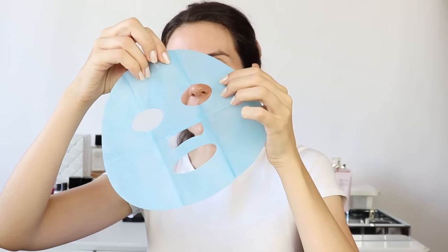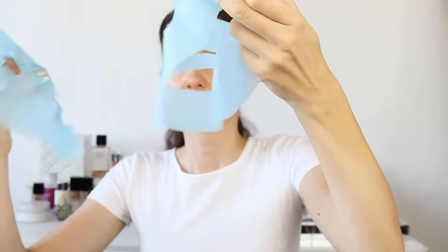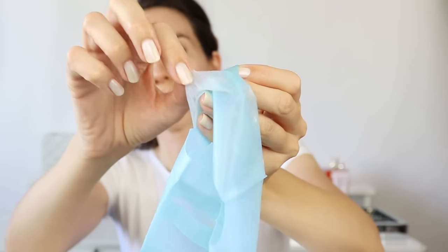I just wanted to treat myself to something because I've had a hard day. The directions say to remove the two blue films - I actually see only one blue film on each side. These are supposed to be protective films, the blue one, and then in the middle is the mask.